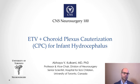Hello, I'm Abiyah Kolkarni from the Hospital for Sick Children at the University of Toronto, and I'm pleased to speak to you today as part of the CNS Neurosurgery 100 video series. I'll be speaking about endoscopic third ventriculostomy with choroid plexus cauterization for infant hydrocephalus, which I think is a really fascinating topic in pediatric neurosurgery.